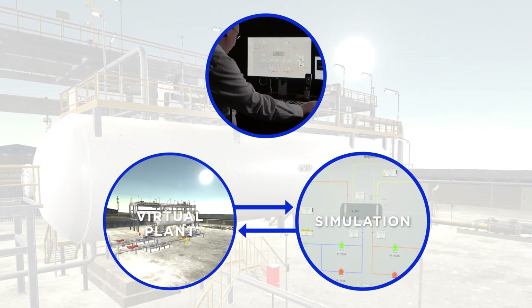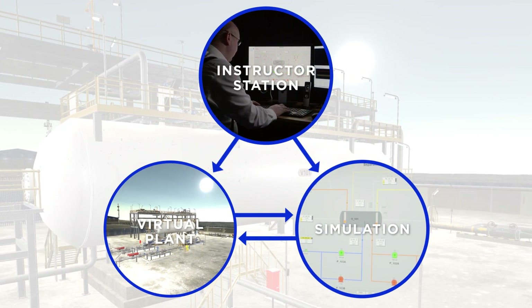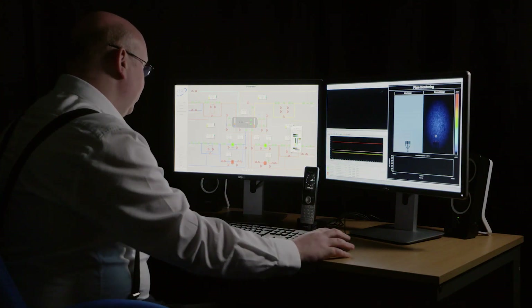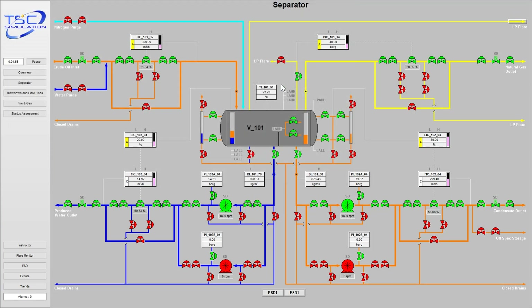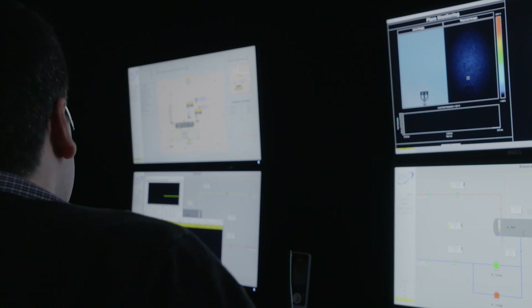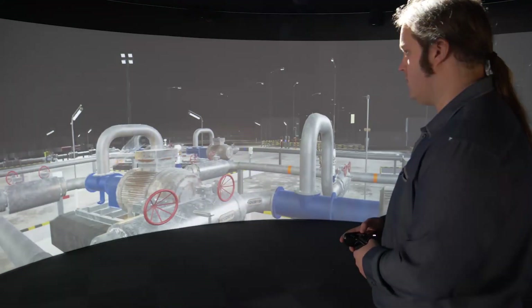Through the TSC instructor station, plant malfunctions can be introduced to the simulation. This allows trainees to practice their communication and fault-finding skills. Various operational scenarios can also be created, even rarely occurring ones, that allow someone to visualize the consequences of poor operation.